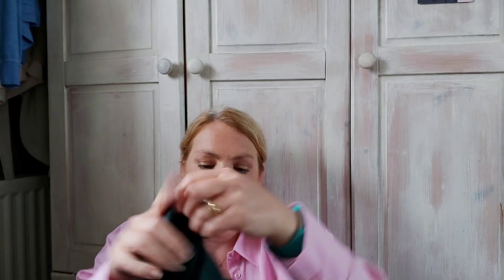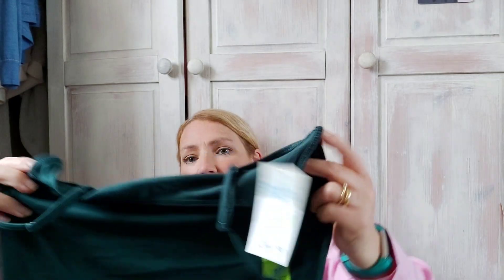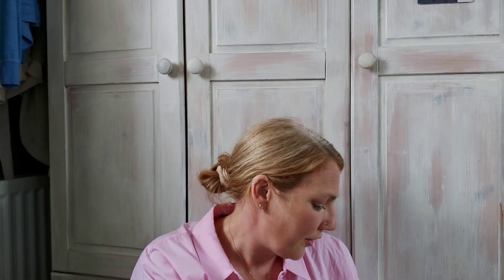I got one of those vest top things because I've never seen them in this green colour — it's like a forest green, it says dark green on it. I got a size medium and it was £1.80. I'll just put it with trousers or layer it under or over something.